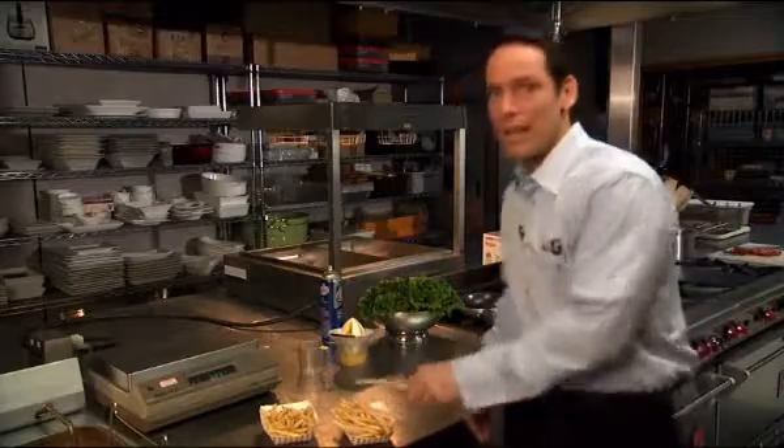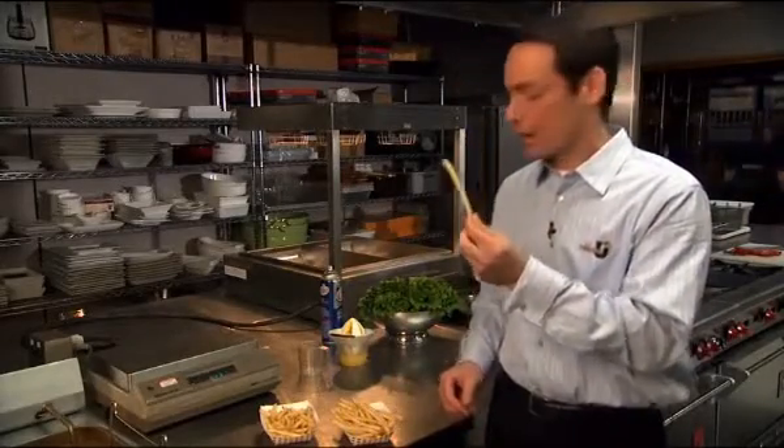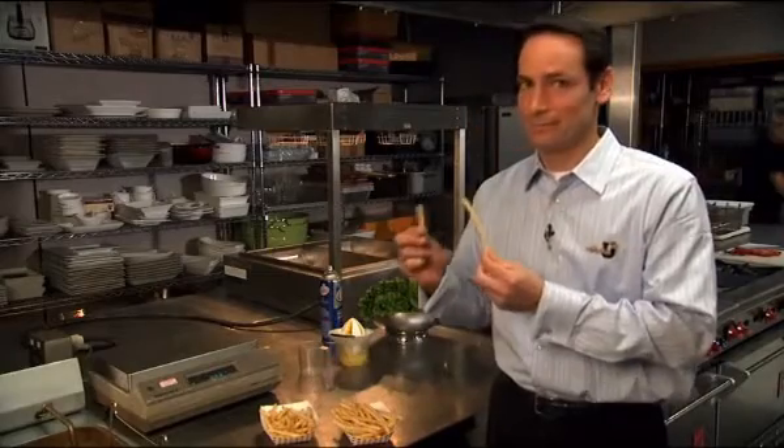Now let's look at the length issue. When it comes to fries, size matters. Simplot premium fries are cut significantly longer than bargain fries — up to 45% longer.